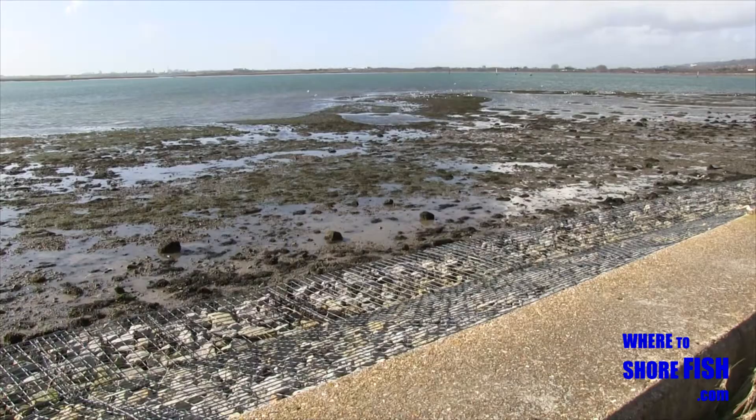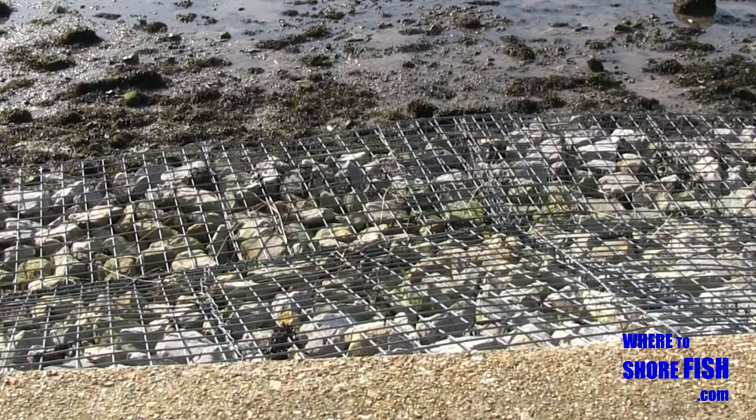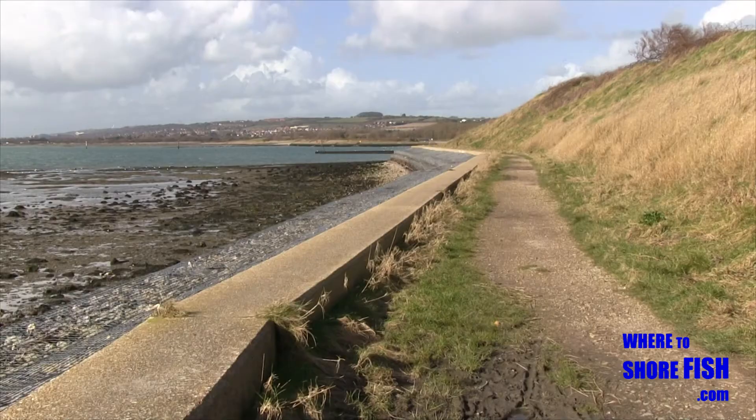One thing to pay attention to here are the mullion defences in front of the wall — the wire baskets. If you don't keep your rod up when reeling in, you'll snag badly here against an immovable force, and that snag runs as far as you can see.